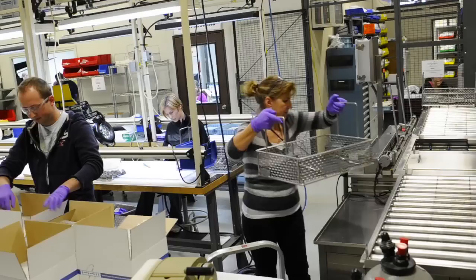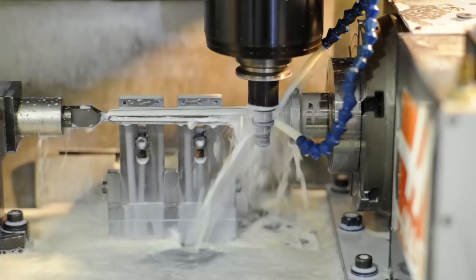Currently we have 40 Haas CNC milling machines and six lathes. We bought our first miller back in '92 and continue to purchase this technology to move forward in the industry.